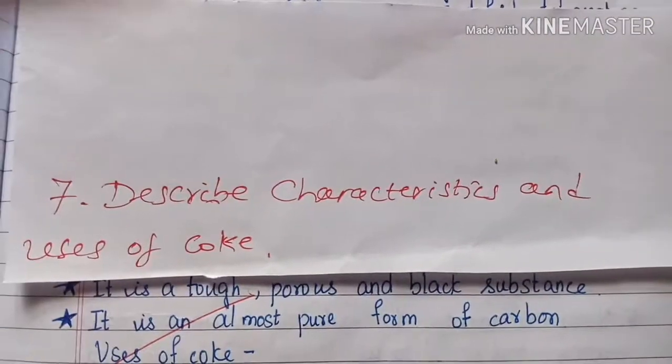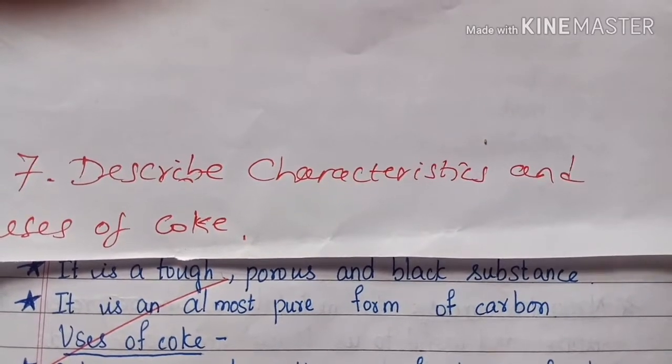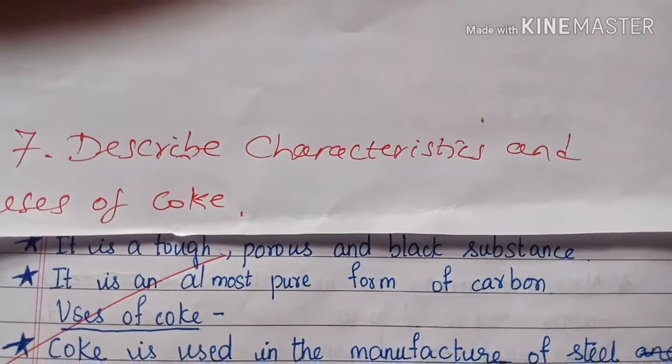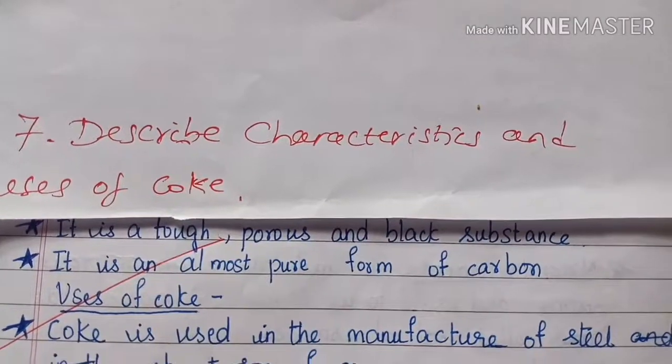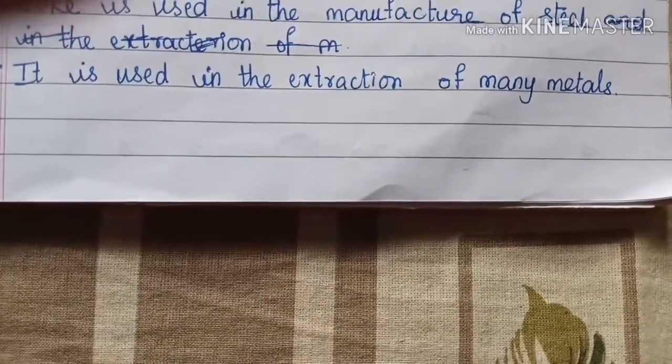Describe the characteristics and uses of coke. It is a tough, porous and black substance. It is an almost pure form of carbon. Uses of coke: Coke is used in the manufacture of steel. It is also used in the extraction of many metals.